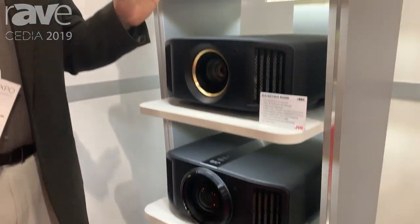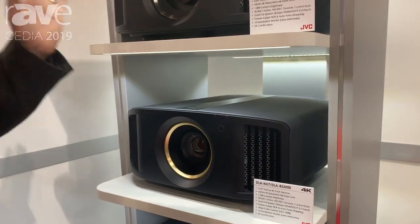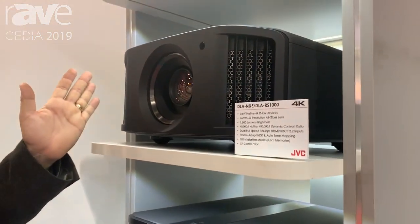The other thing we're going to talk about in our next video — we're doing a very exciting firmware update that we're demonstrating here at CEDIA, and we're adding Frame Adapt HDR. We'll talk about that in our next video.